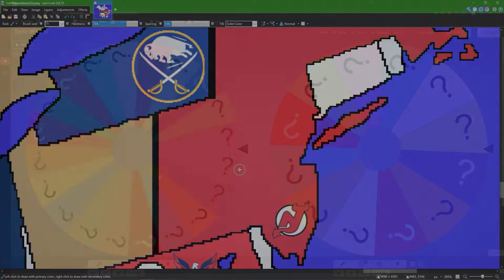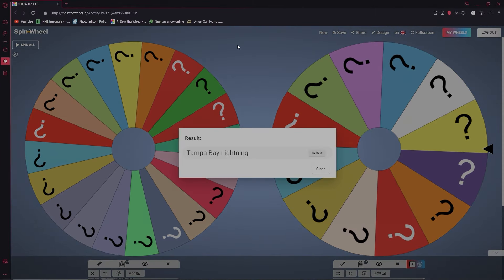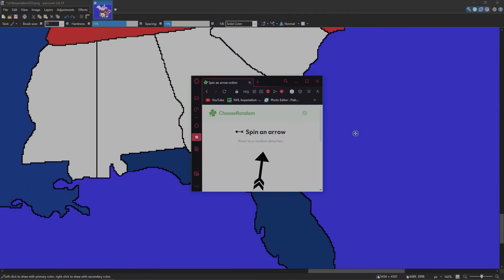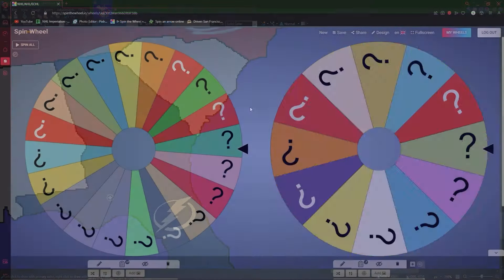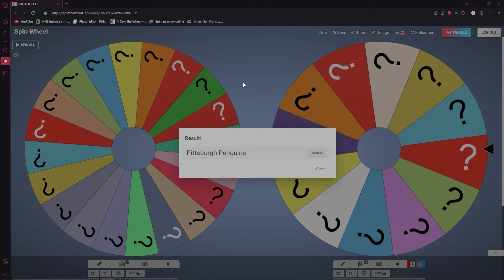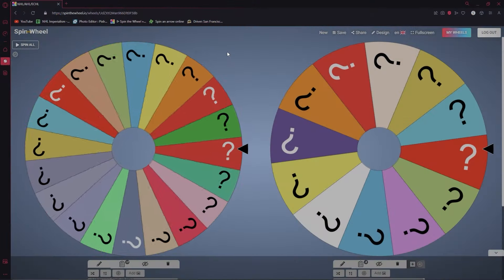Philadelphia is out. Our next team is the Tampa Bay Lightning — Tampa Bay takes Georgia. Stealing a player — from the Pittsburgh Penguins, Evgeni Malkin is now a Tampa Bay Lightning.